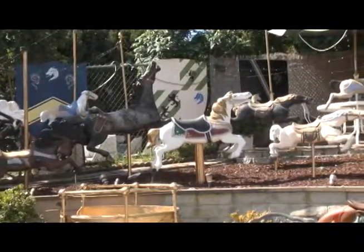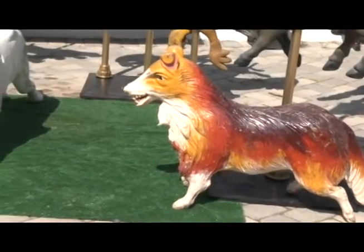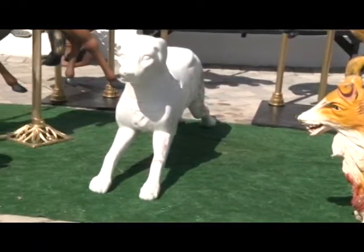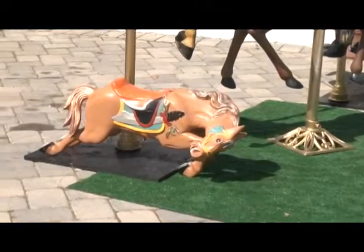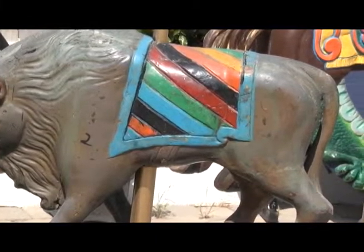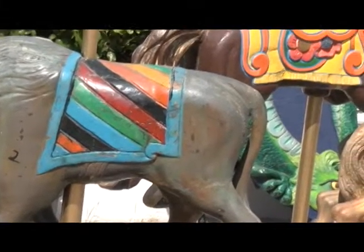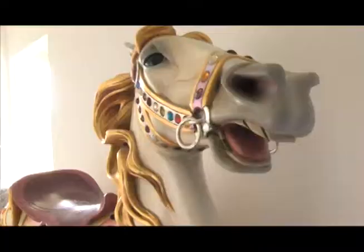Is it possible to still find carousel horses? Oh yes, oh yes. There were about a thousand carousels estimated, both traveling the country and stationary at the end of the trolley lines when they were in their heyday. Then they started being dismantled. When people began collecting them, you'd have 20 to 60 horses on a carousel, depending on whether it was a large one or just a little portable one.